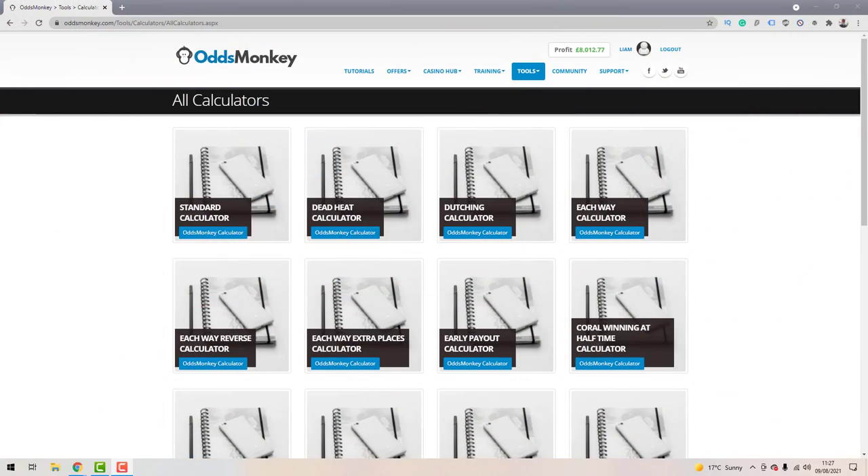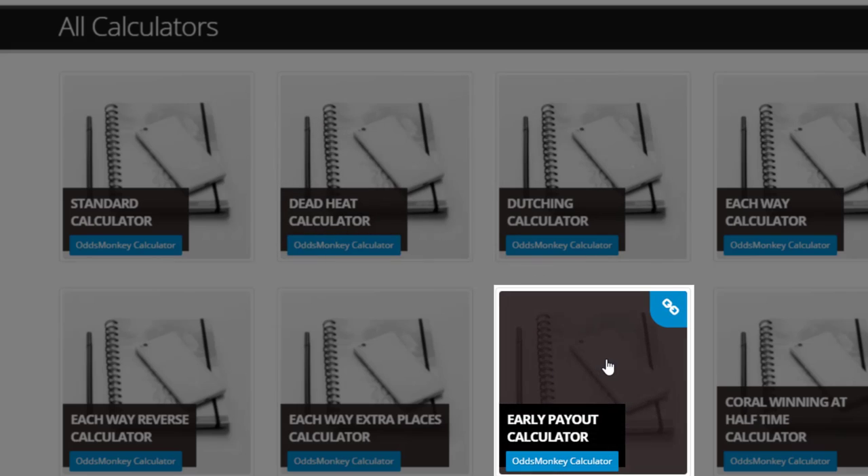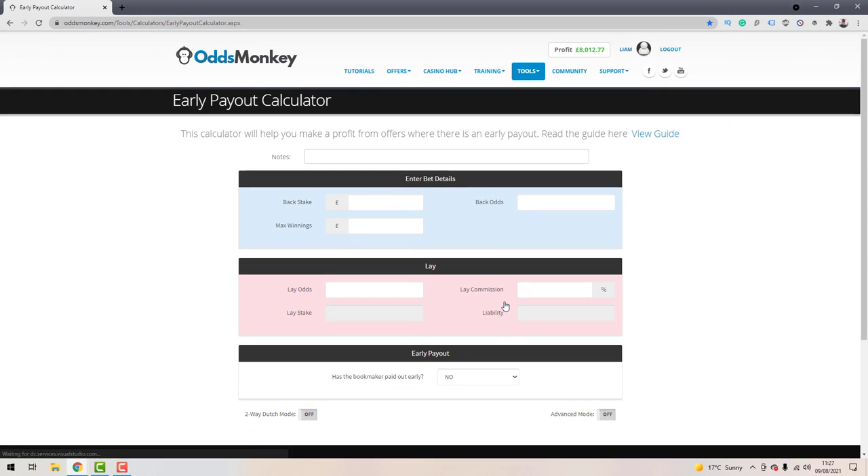We're going to dive over to the computer screen and look at hack number one: the custom cash out hack. This hack is pretty good if you're going for the full turnaround strategy and you actually want to guarantee a small profit if the full turnaround doesn't occur.